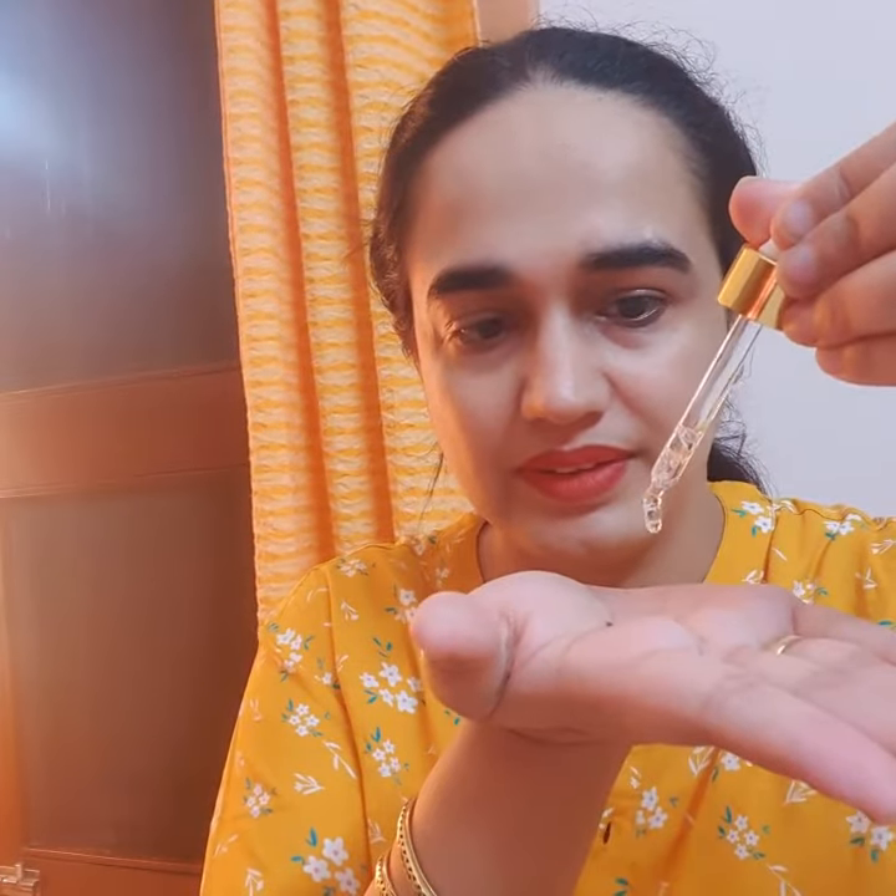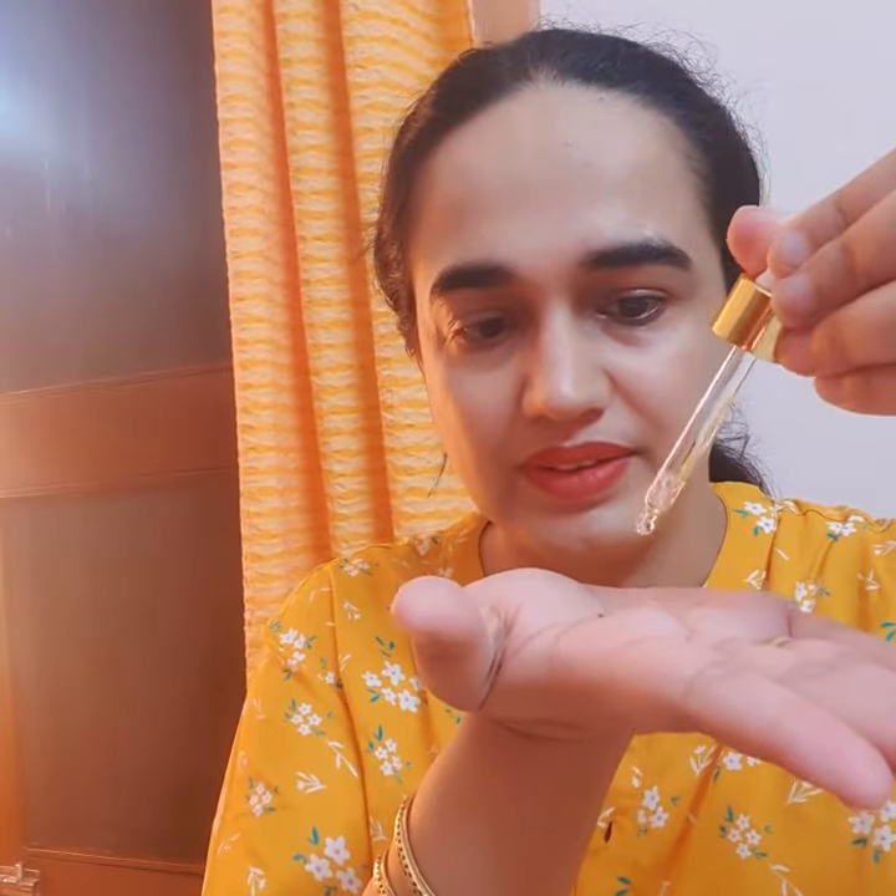How to use it? Pump 3 to 4 drops of the serum on your palm. Apply it in dots all over the skin and gently massage upwards in a circular motion until the serum is absorbed. I have already used this product 2 to 3 times and have loved their skincare range. This is not a skin routine for me, but a healing ritual. I am loving it — each product has done magic on my skin, and I would totally recommend it.